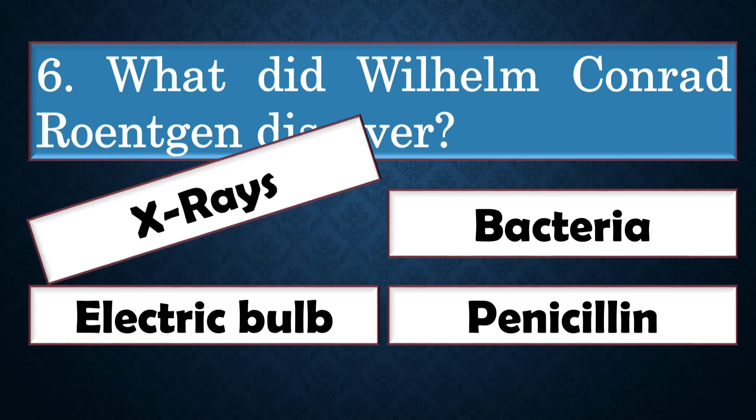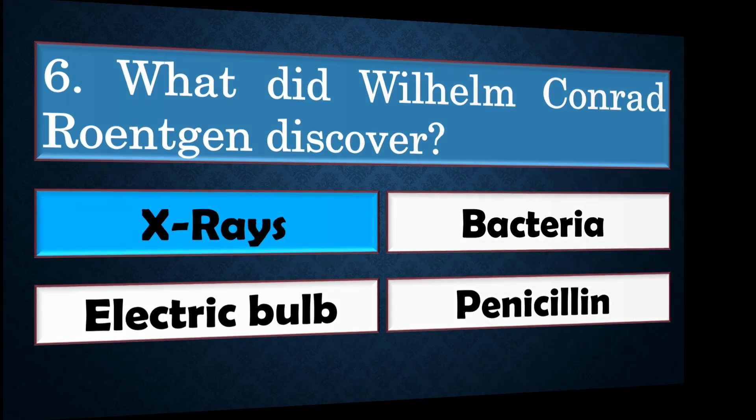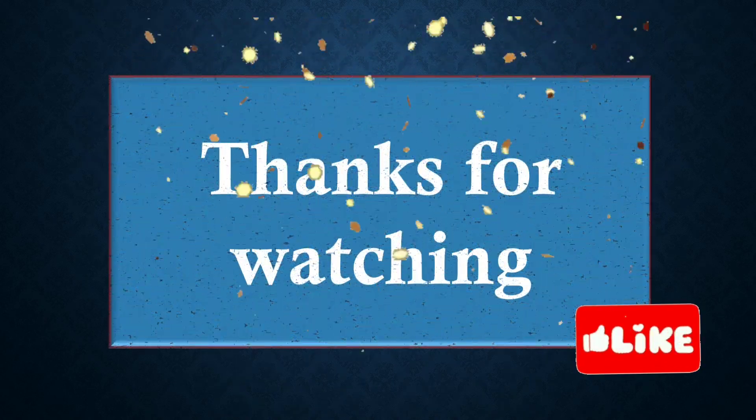The correct answer is option A: x-rays. Thank you for watching — don't forget to like, share, comment, and subscribe. Bye!